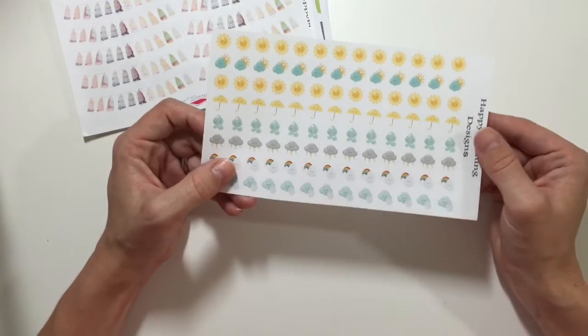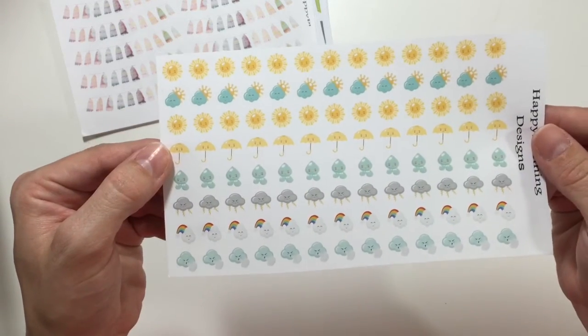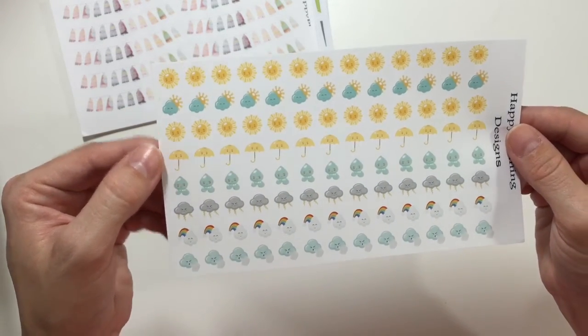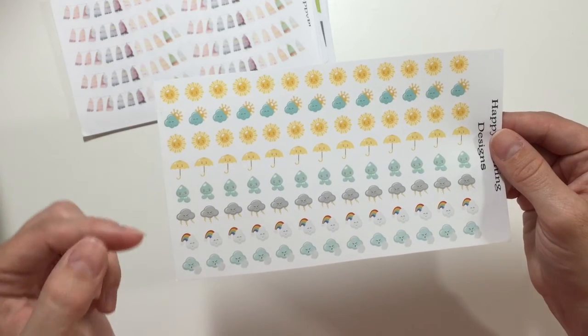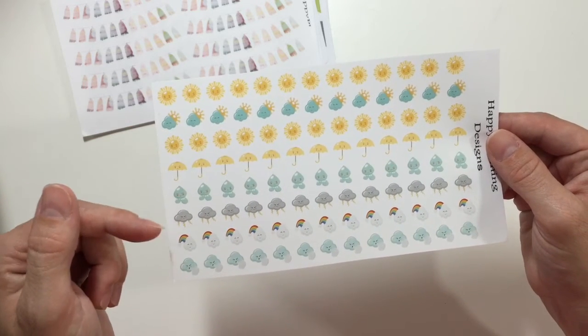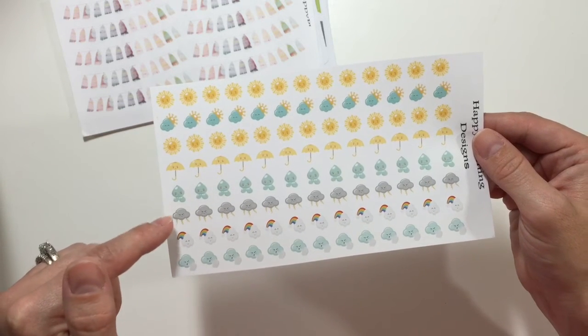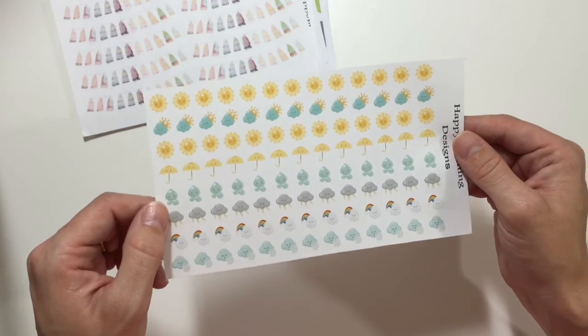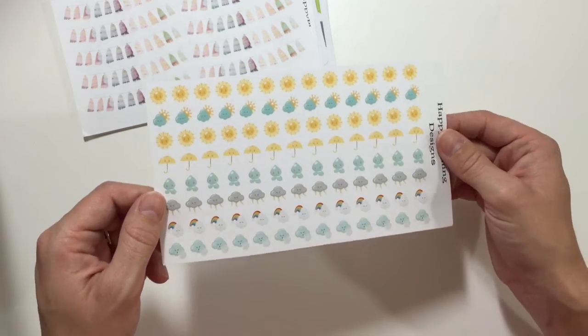These are her weather stickers — they're really cute and they have little faces on them. We have the sun signs, which I use a lot in my layout. Other than right now I've been using rain a lot — we've had a lot of rain. There are little umbrellas that are cute, and rainbows. We don't get snow so these are perfect for me.